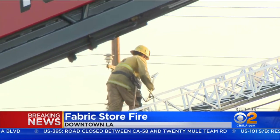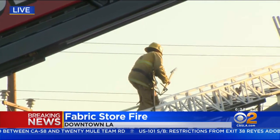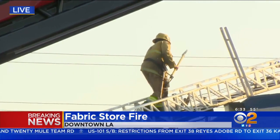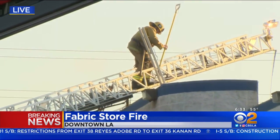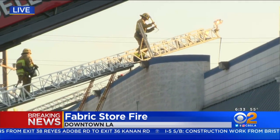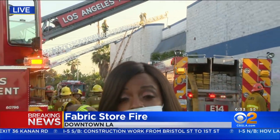They certainly had a big job on their hands and made very good progress containing the fire just to this building. Nobody was hurt. All the firefighters are okay, and investigators have been questioning the owner of this company to learn more about the building and potentially what caused this fire. Investigators are on scene scouring for evidence to determine how it started. That's the latest in downtown L.A. I'm Candace Crone.